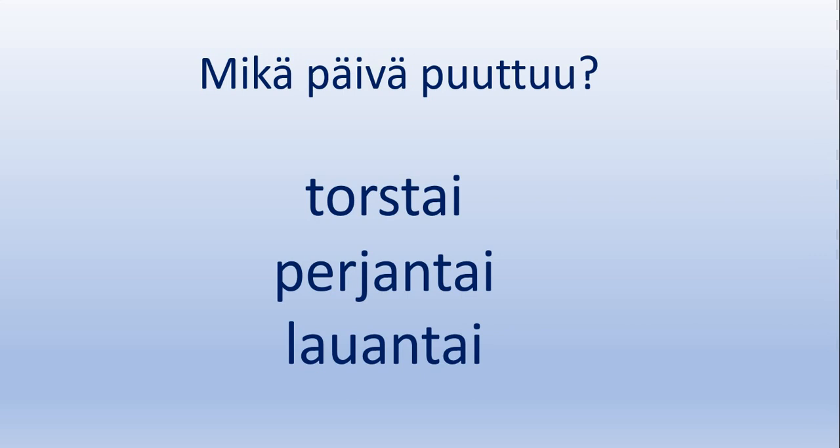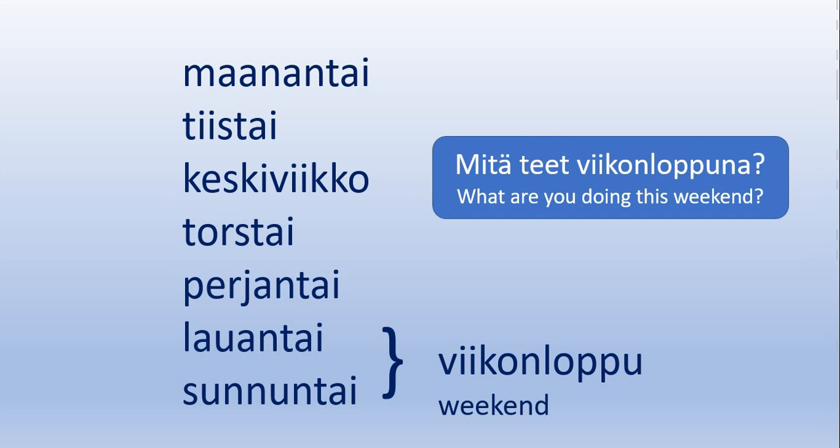Good. Let's take a look at the days of the week once again and read them for the last time. Maanantai, tiistai, keskiviikko, torstai, perjantai, lauantai, sunnuntai. The weekend in Finnish is viikonloppu, which practically means the end of the week. To ask someone what they are doing this weekend, you can say: Mitä teet viikonloppuna?